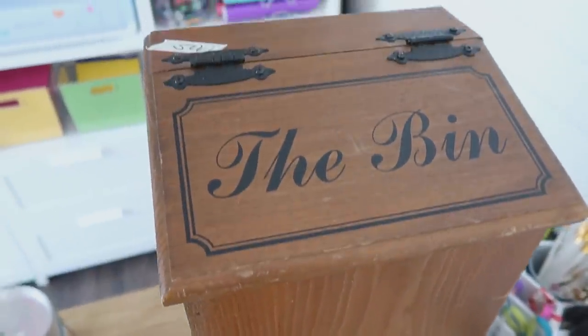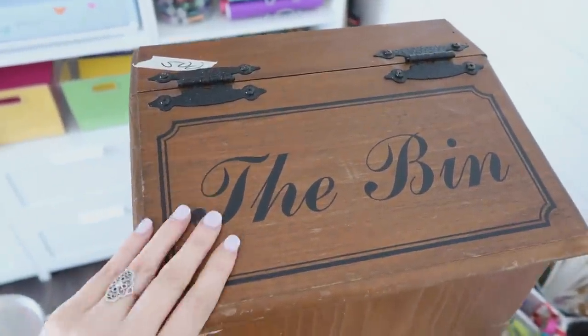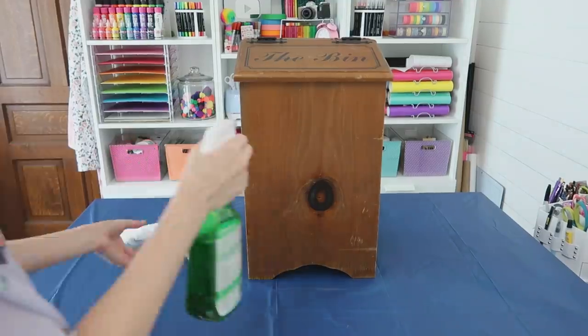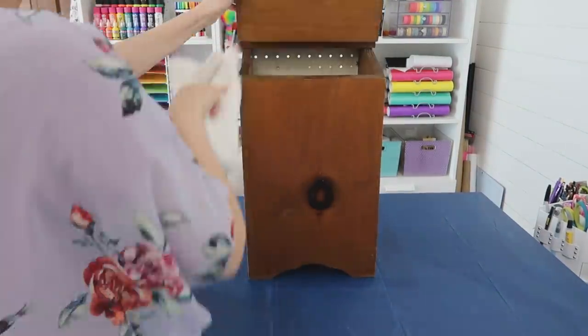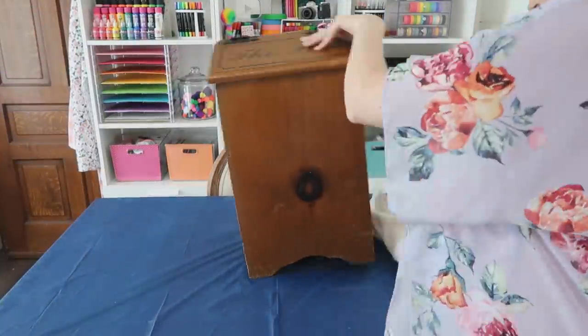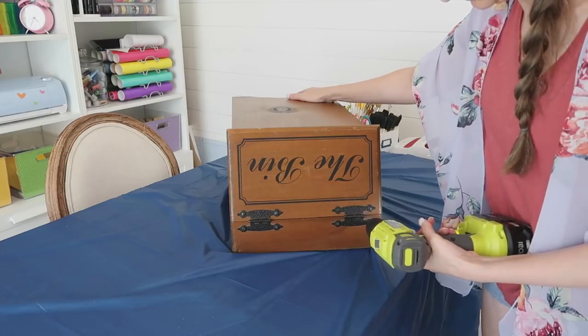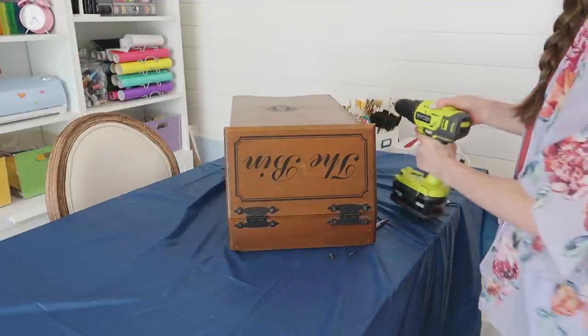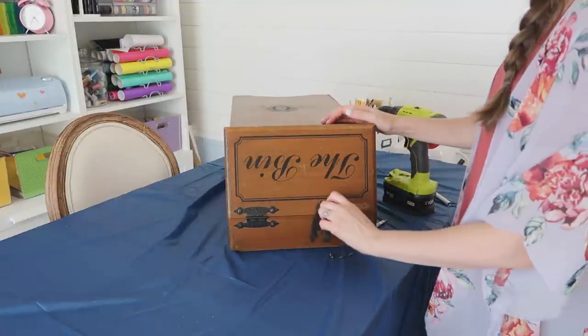Now I'm excited to dive right into these new thrift flips, starting with this box. It was only $5 and I'm pretty sure it's a potato box — correct me if I'm wrong. What I do with all my thrift store items is give them a good cleaning first. I use Simple Green — it cuts through all the dirt and grime and sanitizes everything. Then I went ahead and removed those hinges so we have a nice base to start painting.